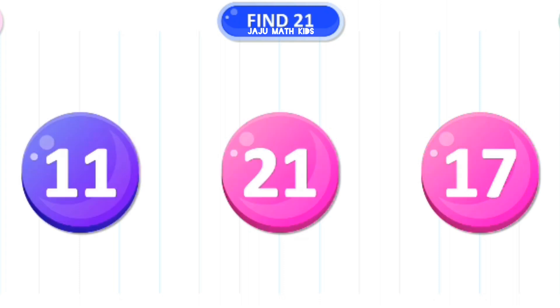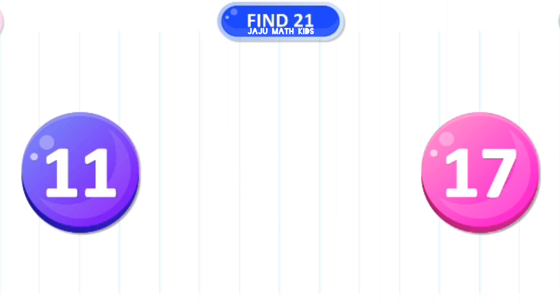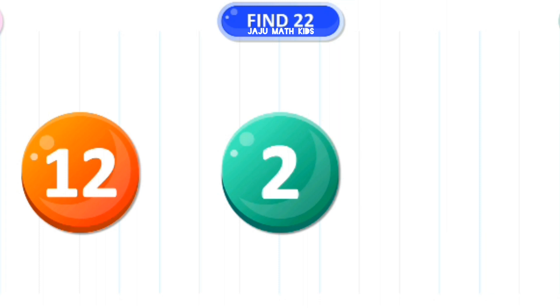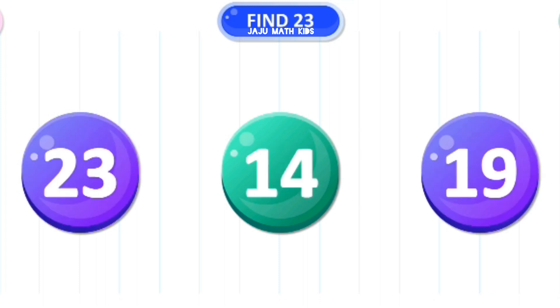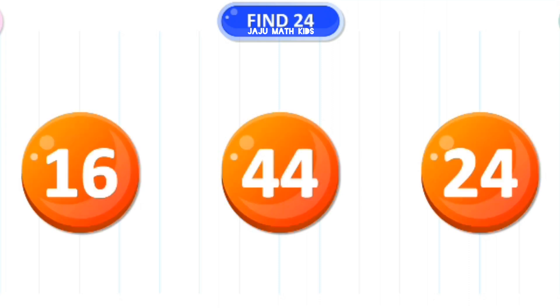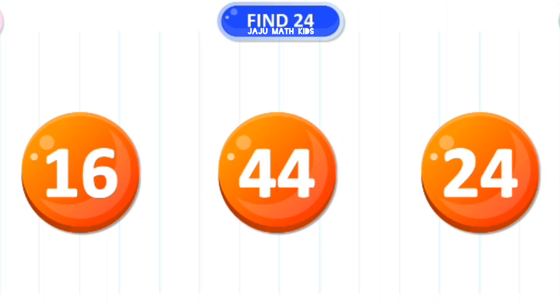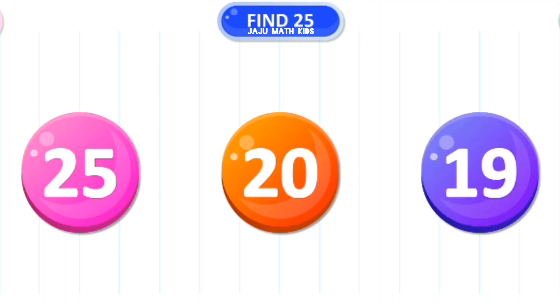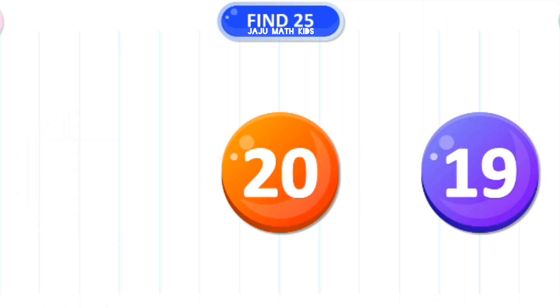Let's find the number 21. Excellent. Let's find the number 22. Excellent. Let's find the number 23. Wow. Let's find the number 24. Amazing. Let's find the number 25. Wow.